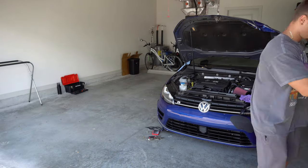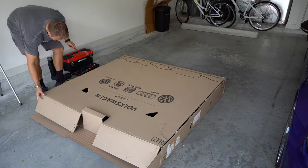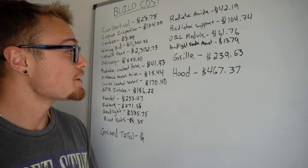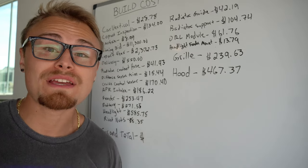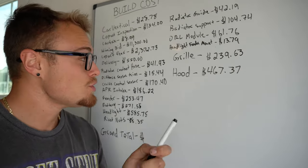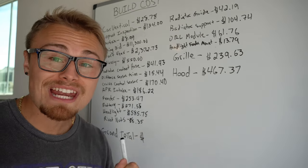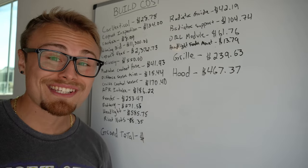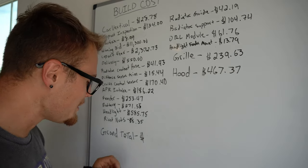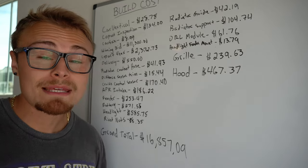With the bumper officially ready for the paint shop, it's time to start working on the hood. I bought this hood directly from the Volkswagen dealer near me because getting it shipped from anywhere else, even a used or third-party part, would have cost a fortune. Before we continue further, I want to break down the build cost. There are three new items: the headlight fender mount from the previous episode was only $13; a used OEM grille with the Volkswagen emblem for $239; and a brand new hood from Volkswagen for only $467. That brings our new total for the build to $16,857.09, which isn't bad for a pretty much fully completed front end.